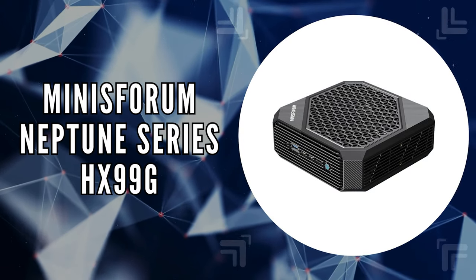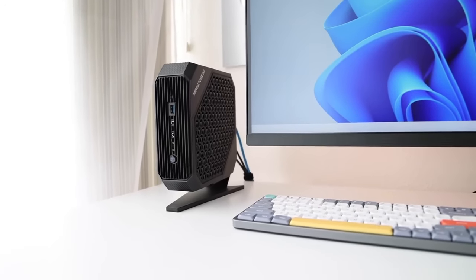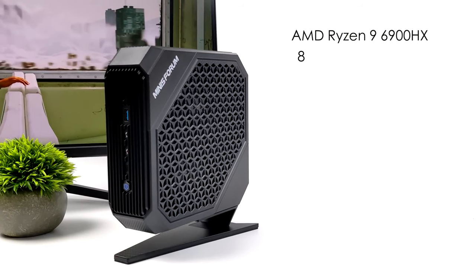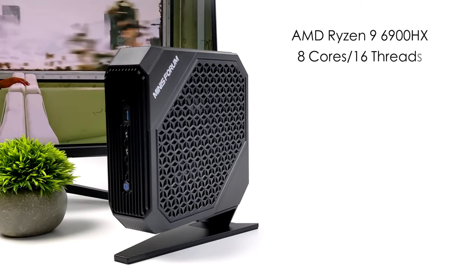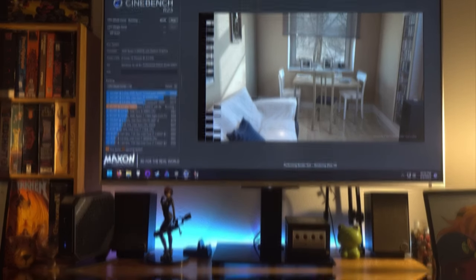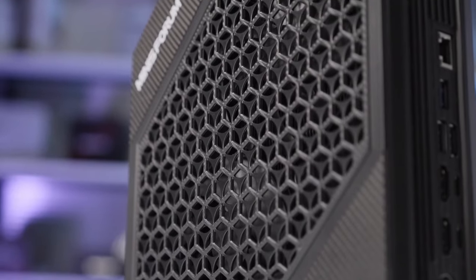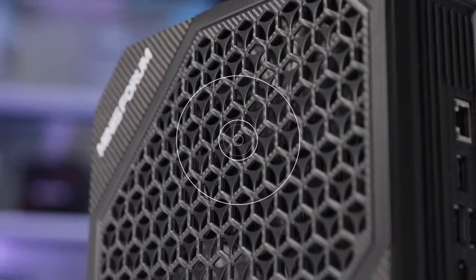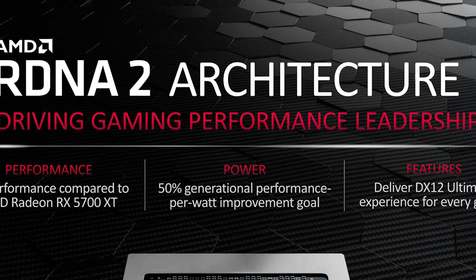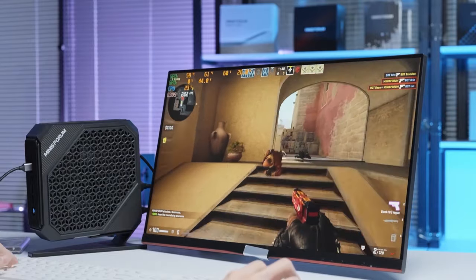The next mini PC on our list is the Minisforum Neptune Series HX99G. This compact desktop boasts an AMD Ryzen 9 6900HX processor featuring 8 cores and 16 threads that can reach speeds up to 4.9GHz. With its advanced 6nm process and Zen 3+ architecture, it excels at multitasking, making it ideal for tasks like light gaming, image editing, web browsing, movie watching, and programming. The HX99G shines with its AMD Radeon RX 6600M discrete graphics card, sporting 8GB of GDDR6 memory. Fueled by AMD's RDNA 2 architecture, this GPU delivers high refresh rates and a lifelike gaming experience within its slim, lightweight design.